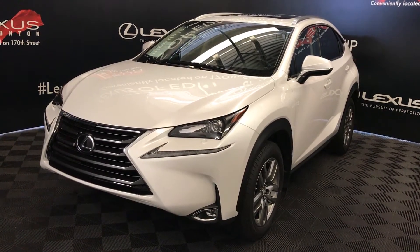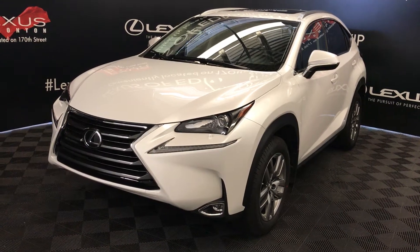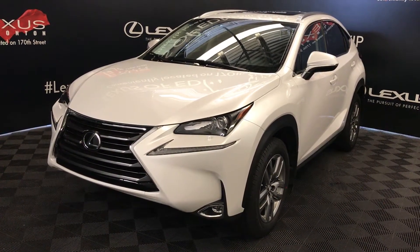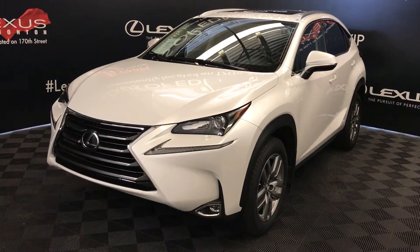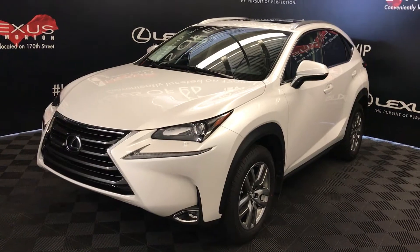We're looking at a Lexus certified pre-owned 2017 NX200T, 6-speed automatic, 2-liter turbo, 4-cylinder engine, all-wheel drive, Eminence white exterior, black Nulex material, 4-door, 5-passenger. This is the premium package.